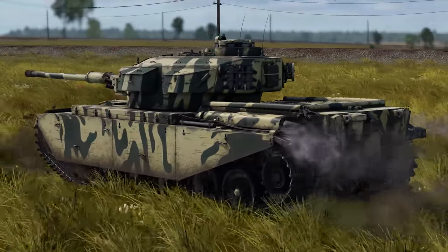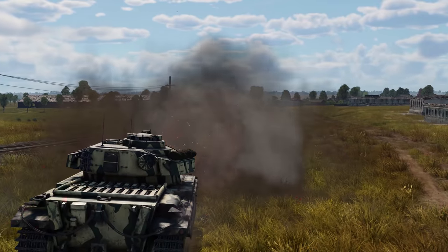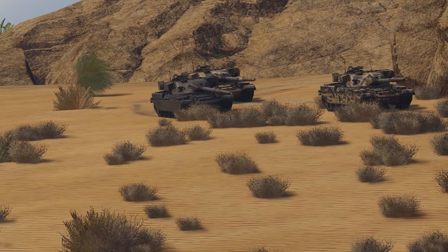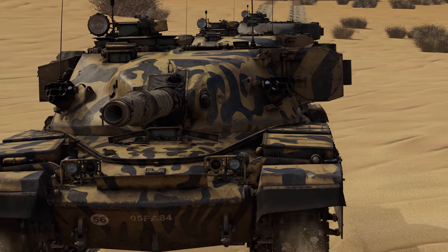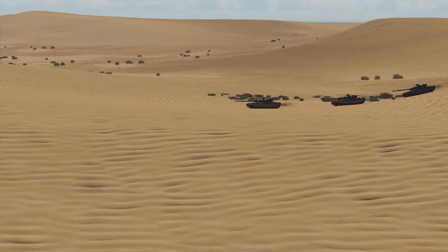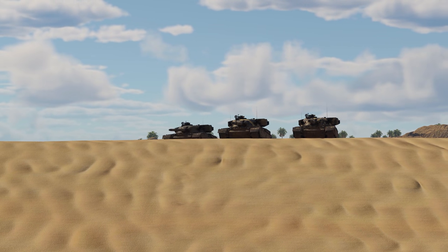During the second half of the 20th century, the UK was one of the main players of the global arms industry. From 1971 onwards, the country sold several hundred Chieftain MBTs to Iran. And in 1974, the British secured a contract to supply Iran with an even more advanced combat vehicle.